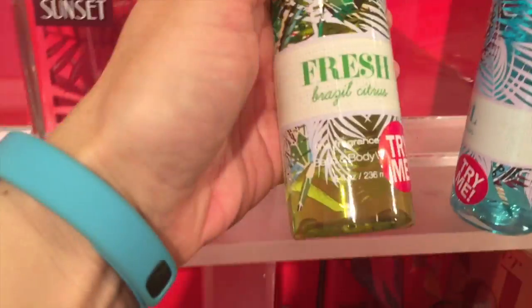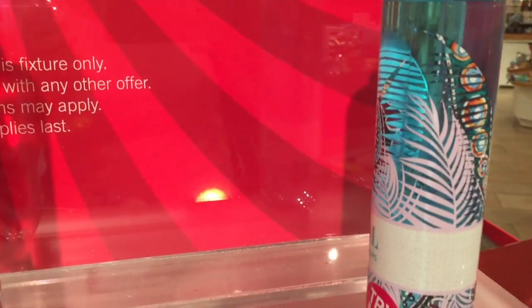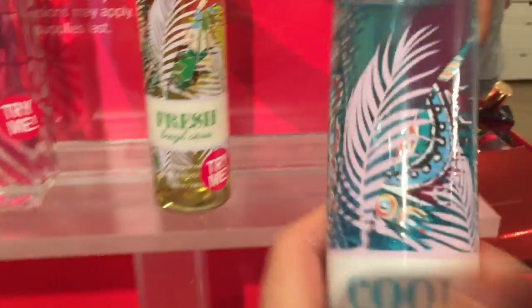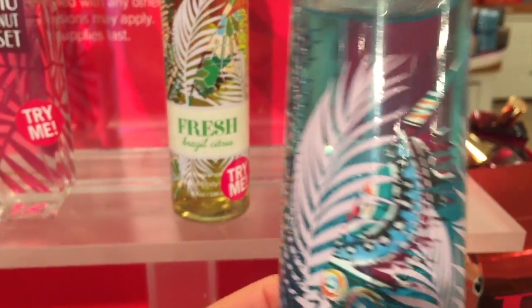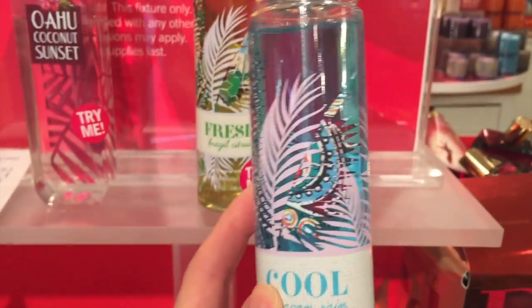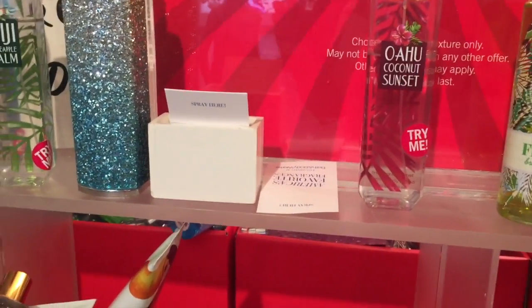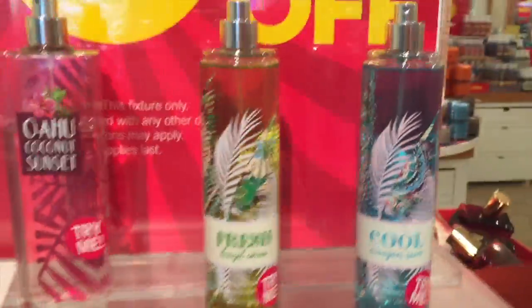Aloe gel lotion. Fresh Brazil Citrus — look at this bottle. And Cool Amazon Rain, what a beautiful bottle. So pretty, I've got to smell that. This smells like something I have in my collection but I love the packaging.